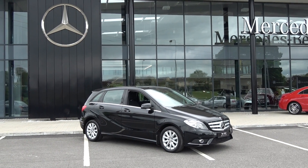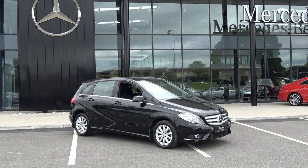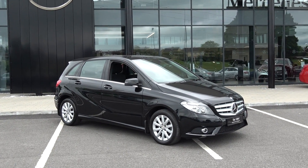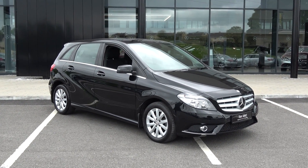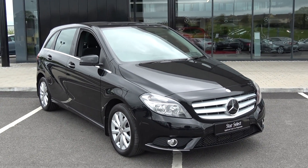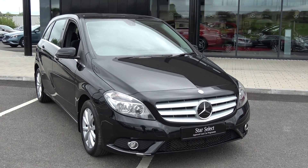Hello and welcome to Connelly's Mercedes-Benz Sligo. Thank you for taking the time today to view this stunning 2014 Mercedes-Benz B-Class. This is a B180 CDI SE model, coming with a 1.5 diesel engine, automatic transmission, Blue Efficiency, finishing in a striking black metallic.